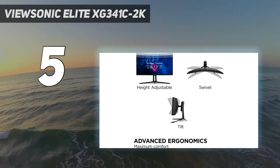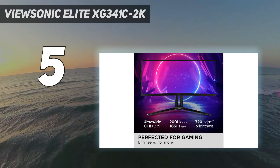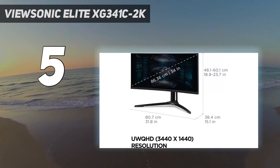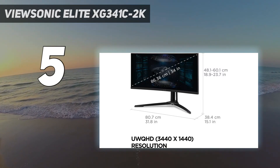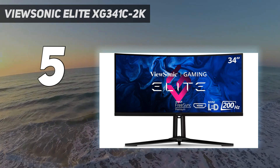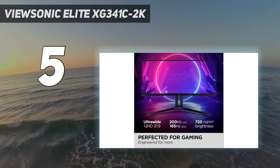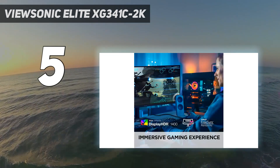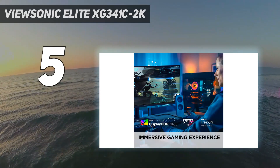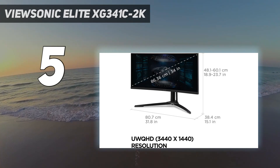However, the Elite XG341C2K stands out with its VA panel with mini-LED backlighting. This gives the monitor rich colors out-of-the-box, incredible contrast — which we would expect from a VA panel — and an eye-searing maximum HDR brightness of 1,400 nits. And thanks to mini-LED backlighting, the Elite XG341C2K has 1,152 dimming zones, versus the fewer than 400 that we typically see with a FALD panel.